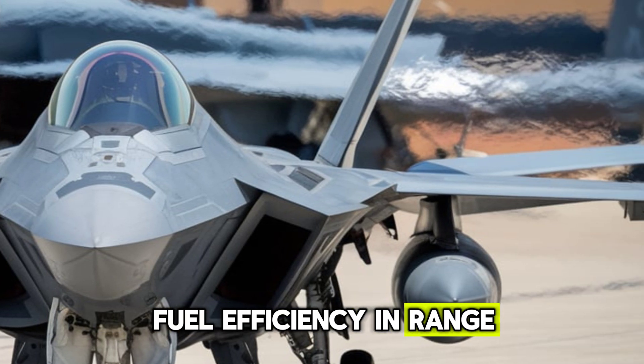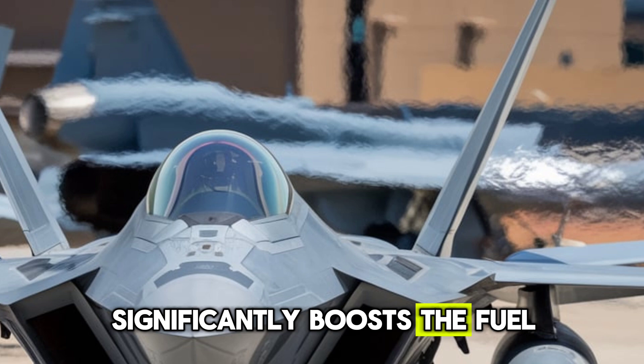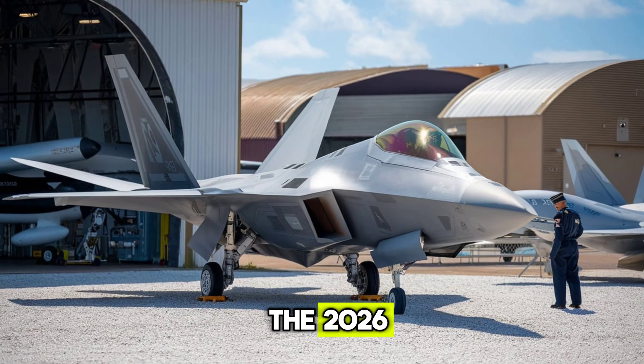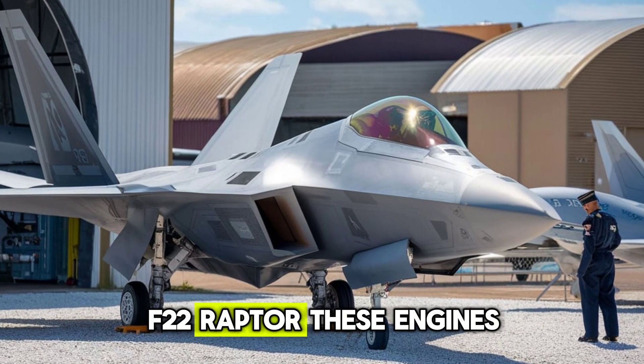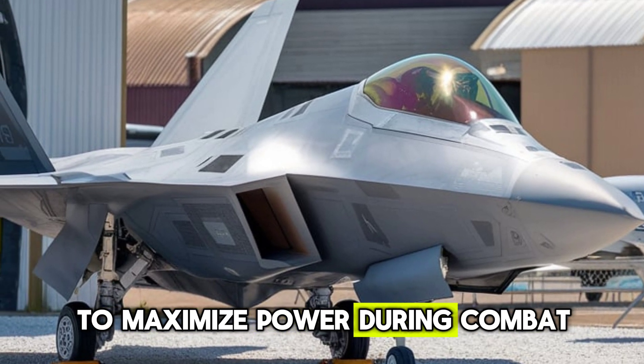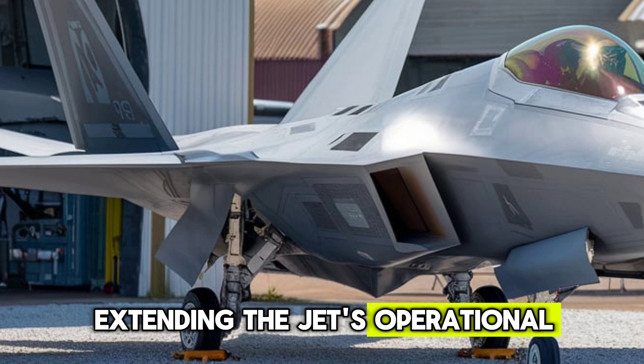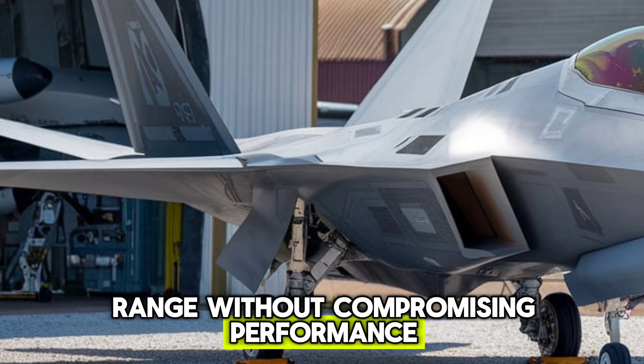Fuel efficiency and range. Lockheed Martin's next-gen adaptive cycle engines significantly boost the fuel efficiency and range of the 2026 F-22 Raptor. These engines intelligently adjust their airflow to maximize power during combat and optimize efficiency during cruise, extending the jet's operational range without compromising performance.